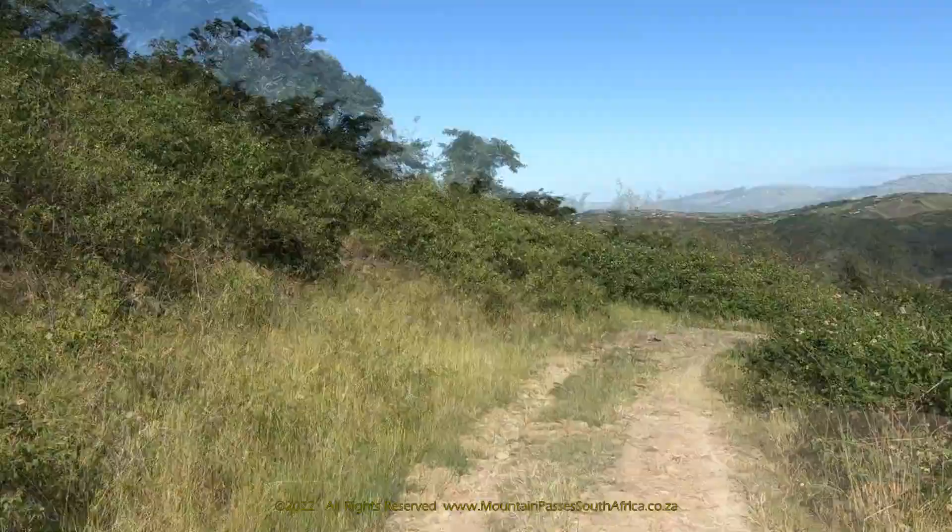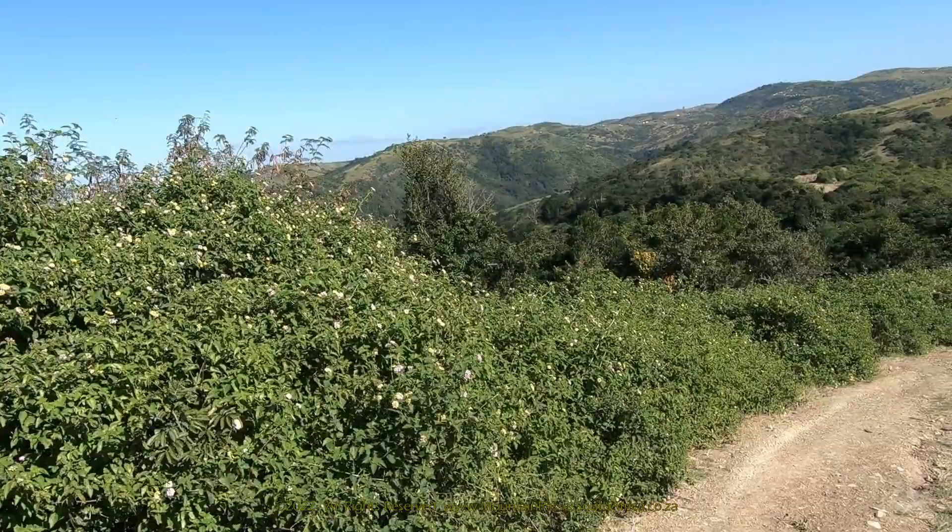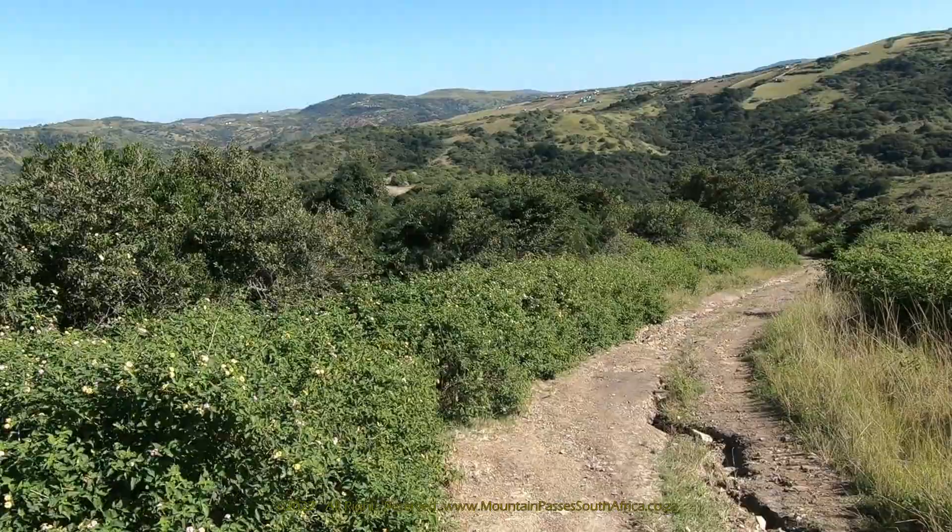In places lower down the valley, closer to the river, the bush has encroached on both sides of the road to the point that it's nothing more than a footpath. All vehicles will get scratched.